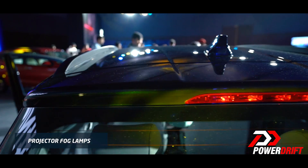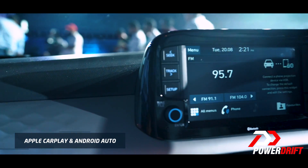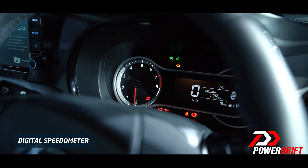There's also a projector headlamp and a shark fin antenna. Flipping over the page, you'll find it's equipped with Apple CarPlay, Android Auto, voice recognition, and a 13.64 centimeter digital speedometer.